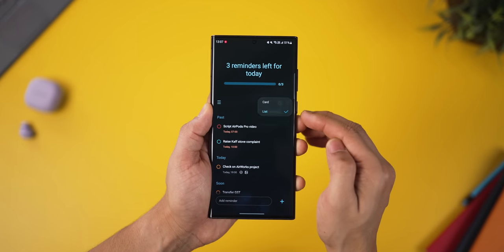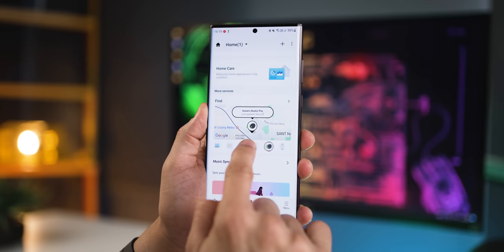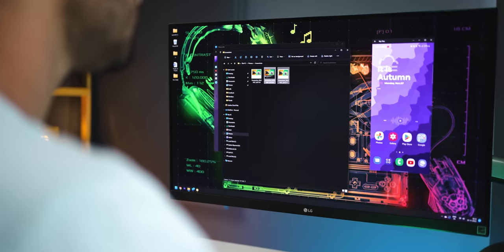There are many built-in apps on your Galaxy smartphone that are extremely useful and make you super productive, but you're not using them as much.